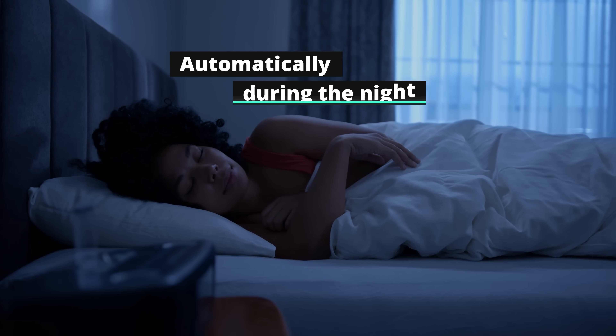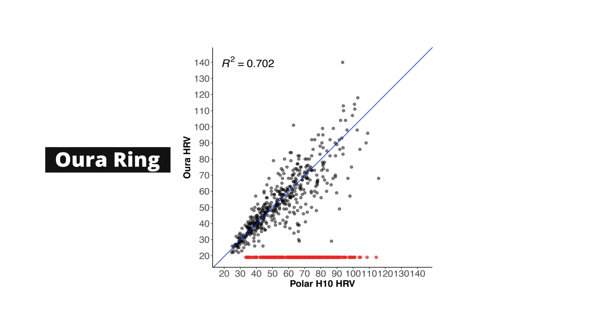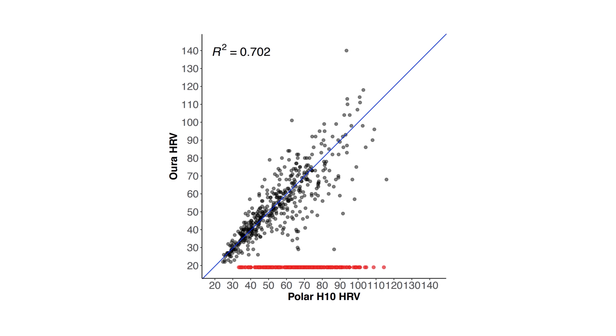Instead of measuring your HRV first thing in the morning, you can also measure it automatically throughout the night, which is usually done with a smartwatch, smart band, or smart ring. These don't directly measure electrical signals of the heart — they use green or red light to measure changes in blood flow in your arm or finger. This is not quite as reliable as ECG, but often good enough during sleep. In my testing, I found the Oura Ring to be pretty reliable, as you can see in a comparison graph of Oura Ring HRV measurements versus the Polar H10 — the closer the points are to the blue line, the better the agreement. It's not perfect, but good enough to observe your trends.